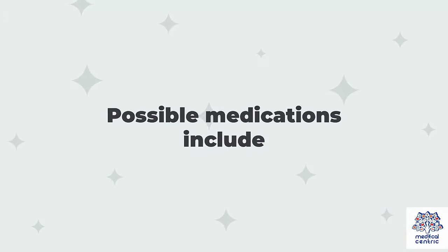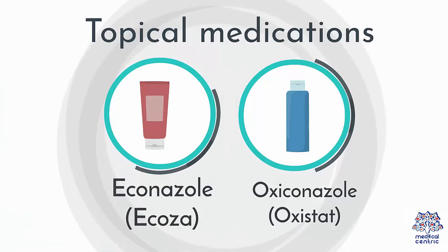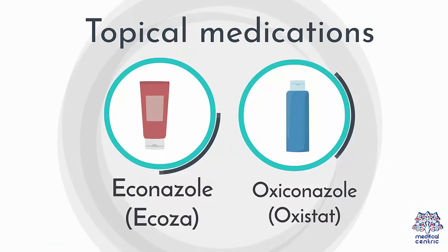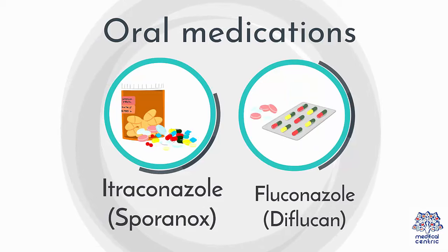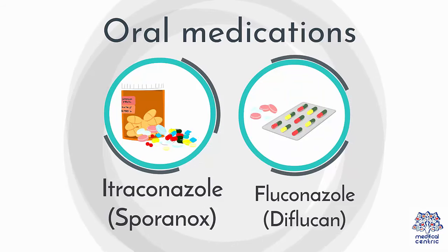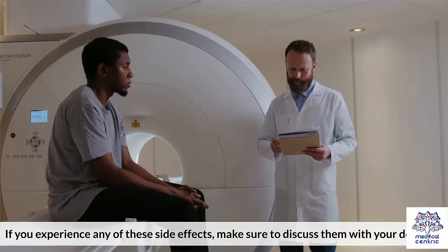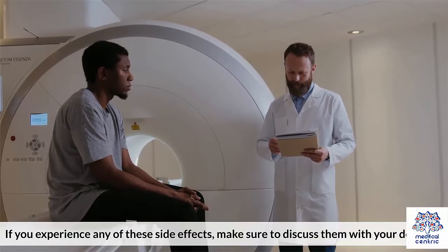Possible medications include topical medications such as Econazole or Ecosa, and Oxyconazole or Oxystat. Oral medications include Itraconazole or Sporanox, and Fluconazole or Diflucan. Oral antifungal medications may cause unpleasant side effects such as upset stomach and headaches. If you experience any of these side effects, make sure to discuss them with your doctor.